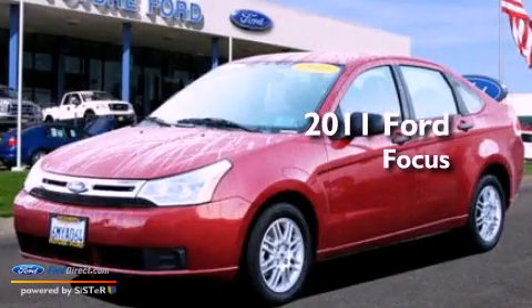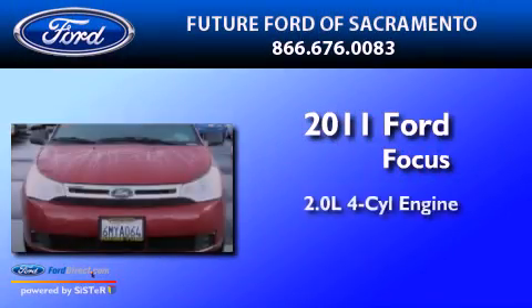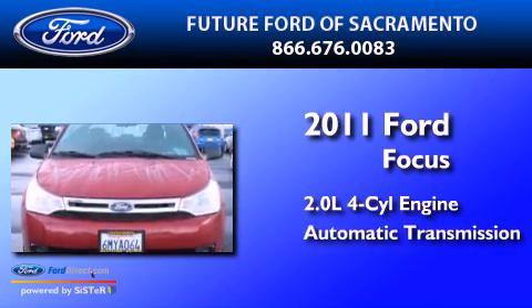This is a 2011 Ford Focus. It features a 2.0-liter four-cylinder engine and an automatic transmission.